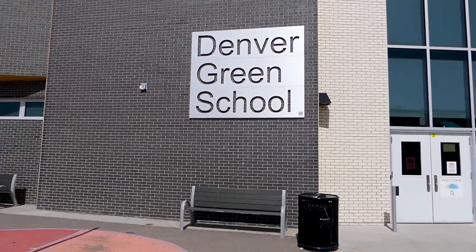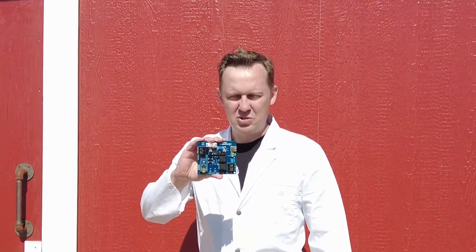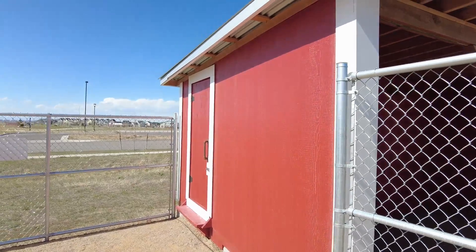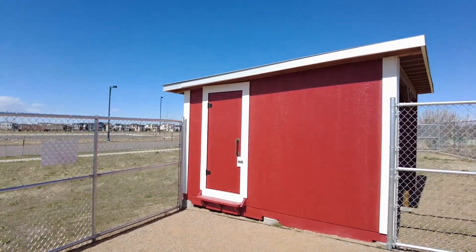For this project we will have the unique opportunity to work with Denver Green School. We're going to be automating their chicken coop door using our custom-built Code Makes It Go exit door controller. This is the biggest chicken coop I've ever seen. It's massive and they also have a plan to have goats here, which makes sense because that is their mascot.